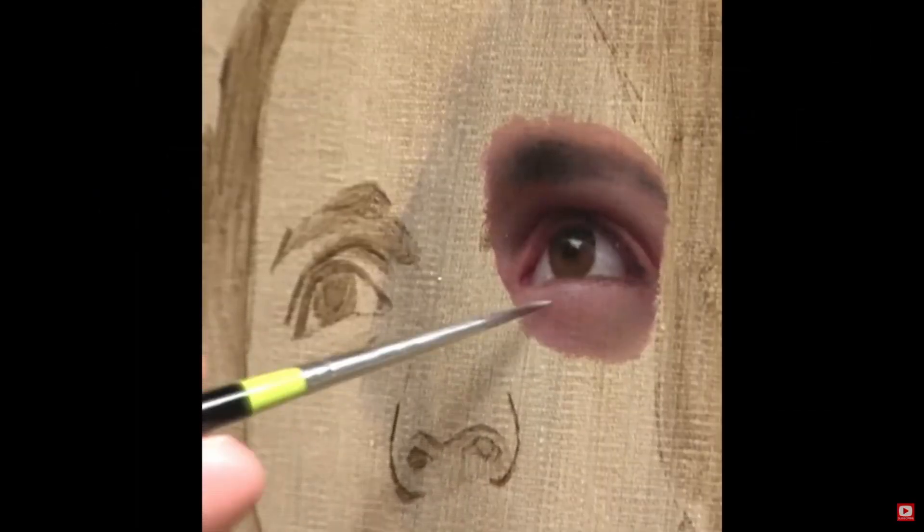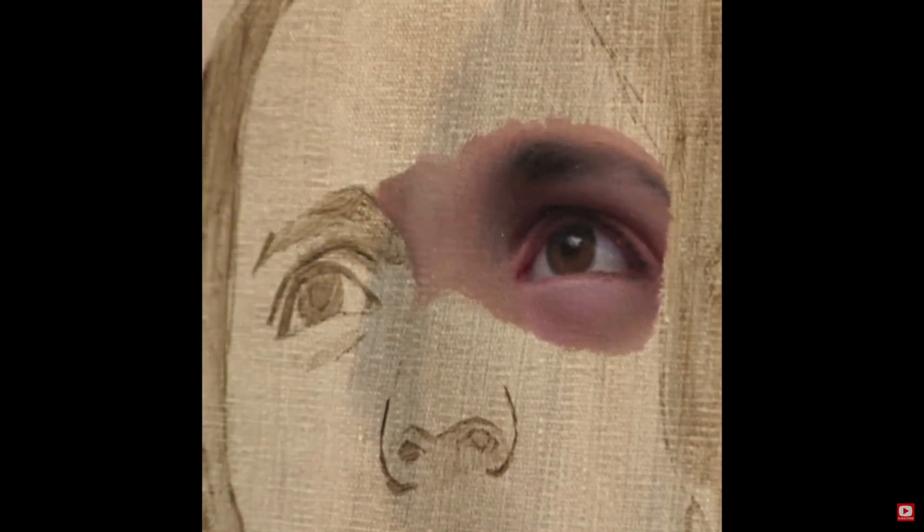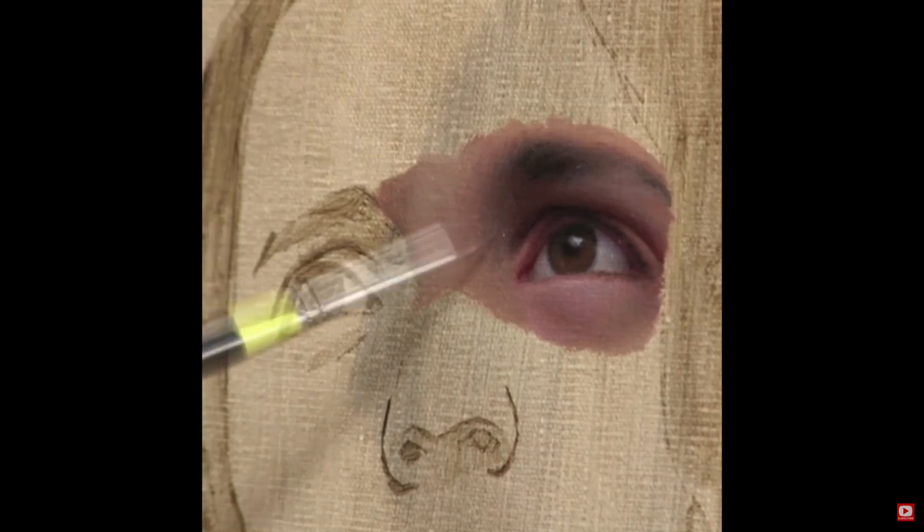But before we jump in, I wanted to show you this beautiful painting. The artist starts at one section and basically completes it before moving on. My approach? More like Homer Simpson flying makeup.